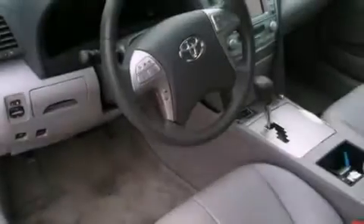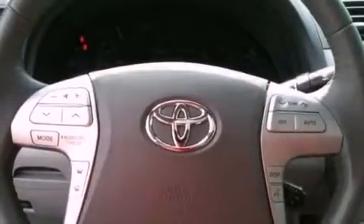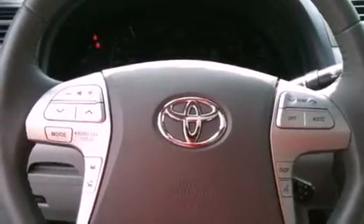It also has a multi-function display, air conditioning with automatic climate control, and the Homelink transceiver, which can be programmed to use the same frequency as your remote opening devices, such as the garage door, the entry gate, or even the living room lights, enabling you to control them right from the driver's seat.